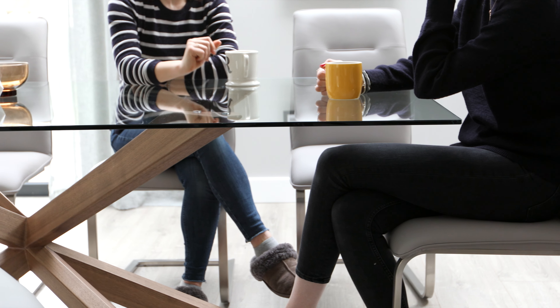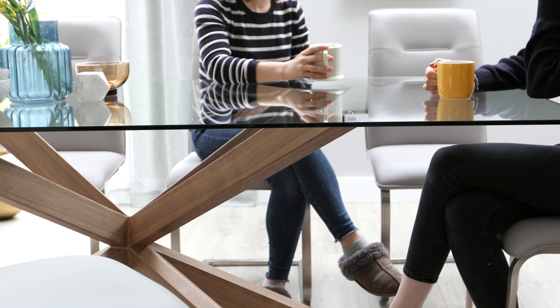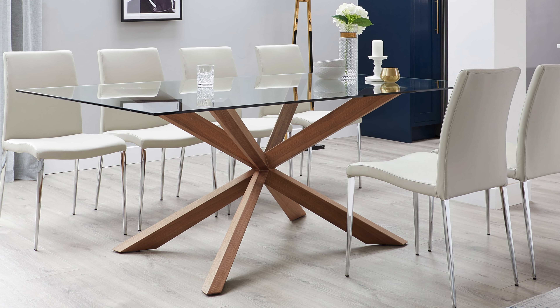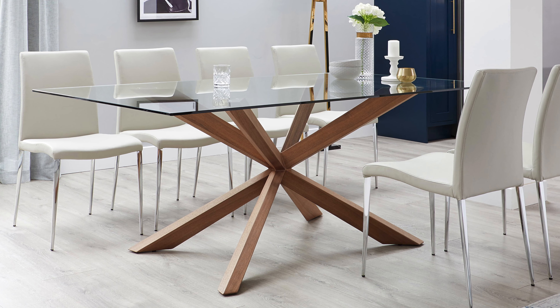The Otter dining table will comfortably seat 8 people, but can happily seat just 6 for intimate meal times. For larger gatherings, you can easily squeeze 10 seats around the Otter, making it the ideal option for every dining scenario.